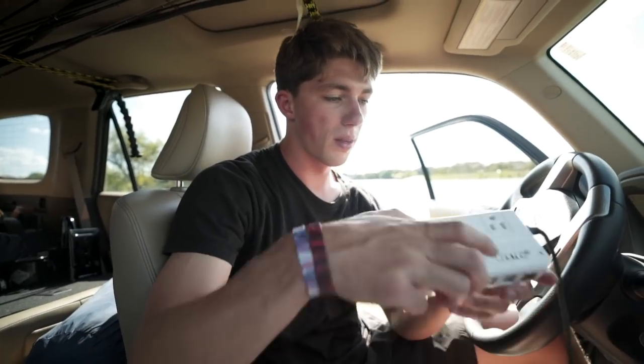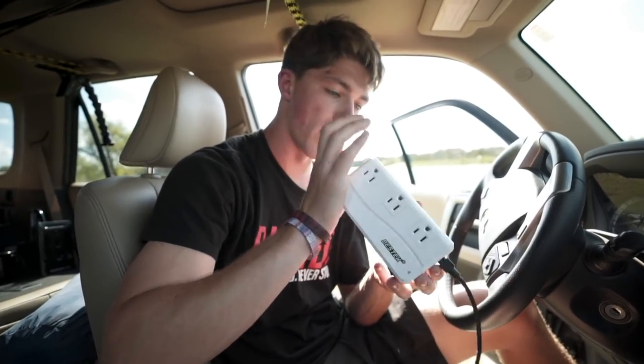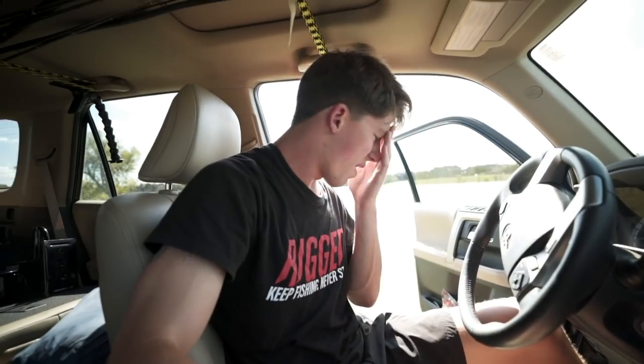One big important thing to have whenever we're doing big trips is power. We do a lot of editing and filming, so having these ports up front for a laptop is huge. This stays up in the front of the vehicle at all times. Other than that, there's not much going on over here. Let's check out the back.